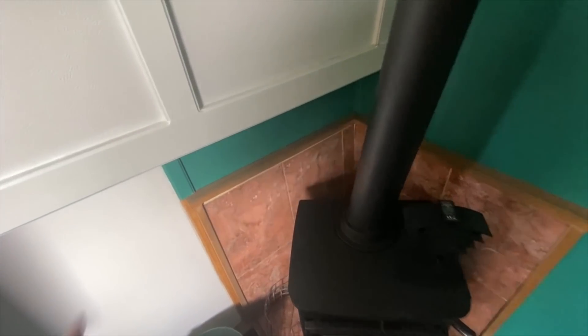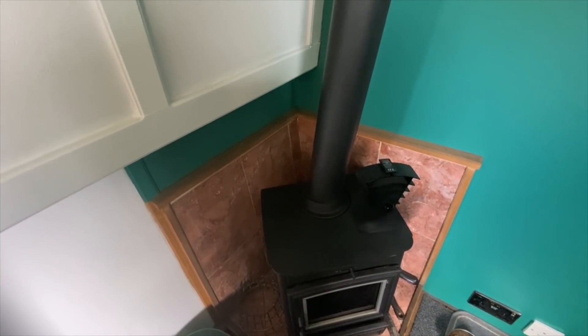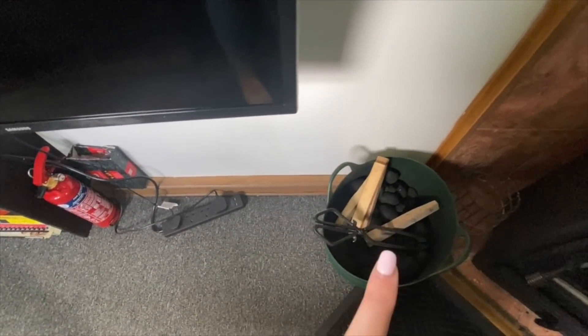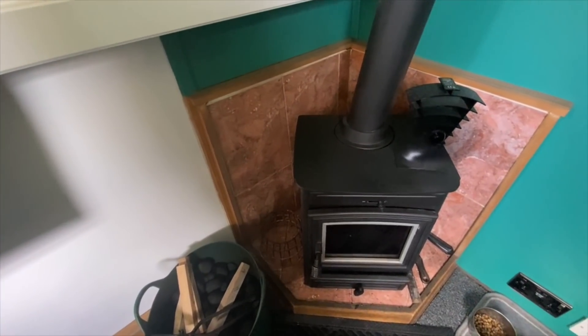I'm undecided whether or not to paint this wooden surround black — somebody commented suggesting that and it would make the area look more finished, so I'm seriously thinking about it. The only reason I haven't done it is that the skirting boards along here are also the same brown color, so I'm worried it won't look right. Let me know in the comments what you think.